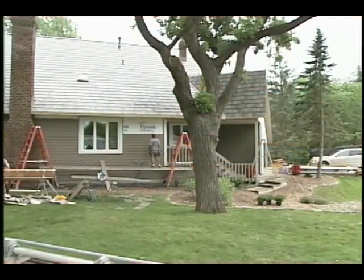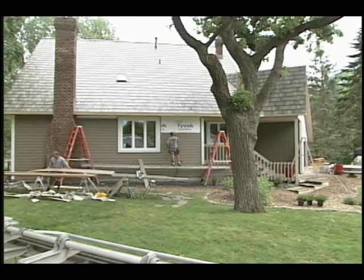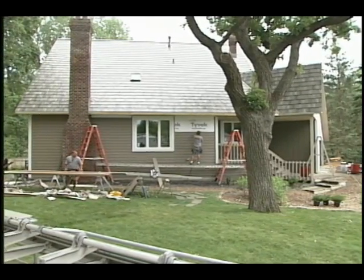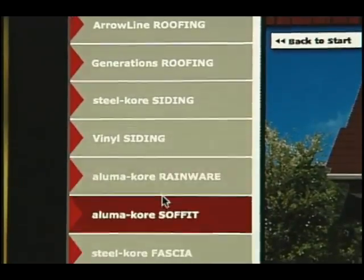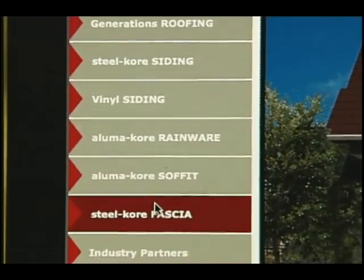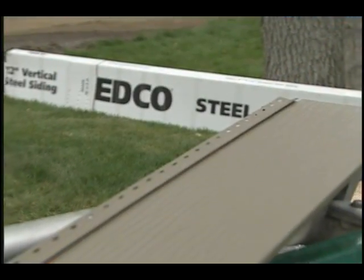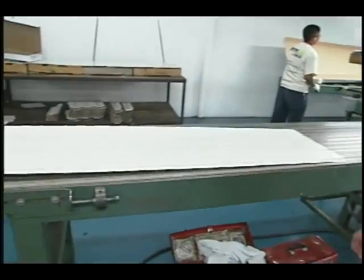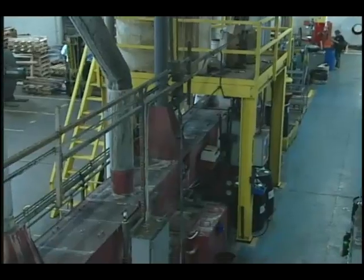In our last segment we learned the process these homeowners took for replacing the siding on their 30-year-old home, and how they used the internet to select a company that offers a full complement of color-coordinated products to go along with the steel siding they selected. Now let's continue with Joe Conacher from Edco Products, who takes us through their state-of-the-art production facility in Hopkins, Minnesota.